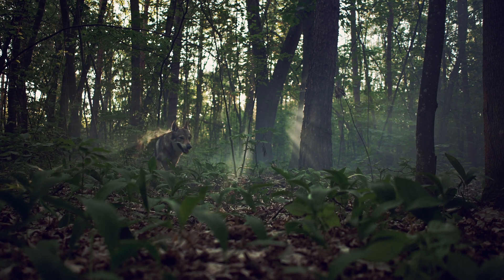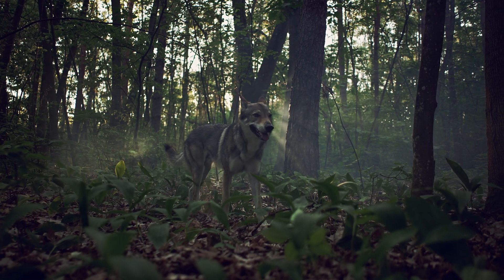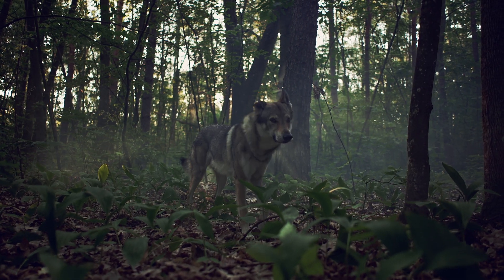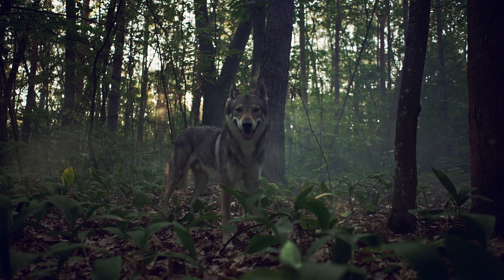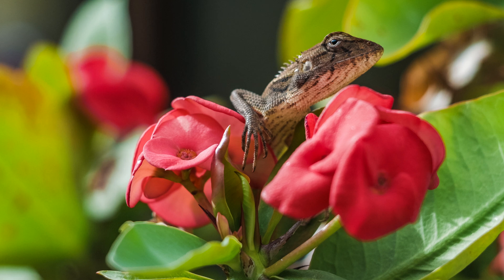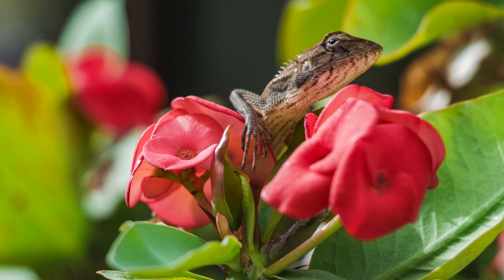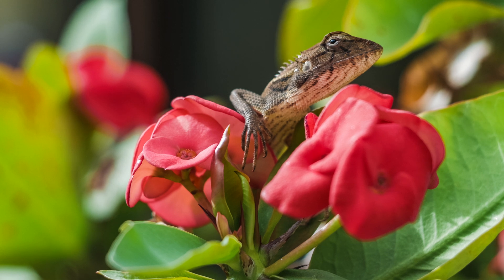Dogs and wolves rely on posture — a tucked tail signals submission, while raised hackles mean back off. Lizards perform push-up displays on sunny rocks, their bright throat fans bobbing in an unmistakable territorial claim. Visual clues work best in daylight or clear water and can be turned on and off instantly, reducing energy costs once the message is delivered.